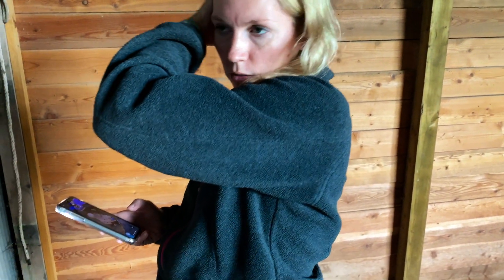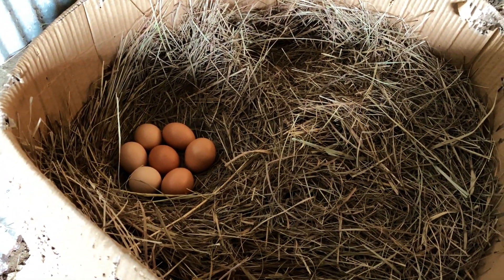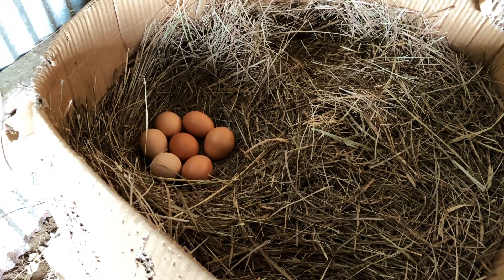May 5th — so we should have some little babies hopefully. She stays in here and keeps sitting on them. She's doing a good job so far.